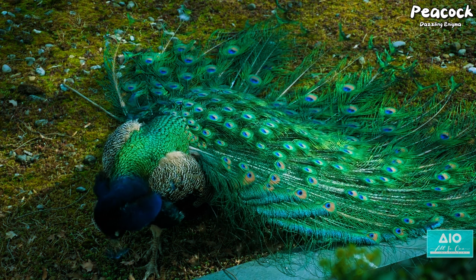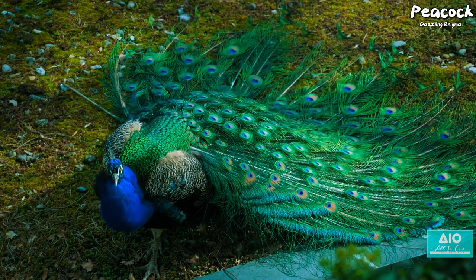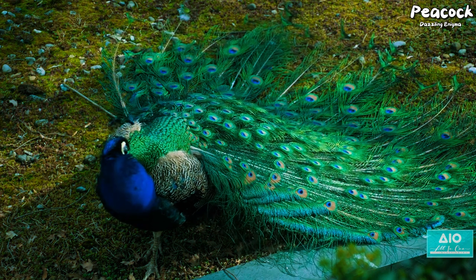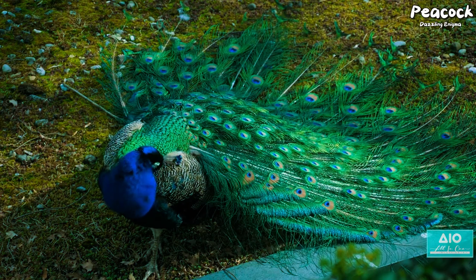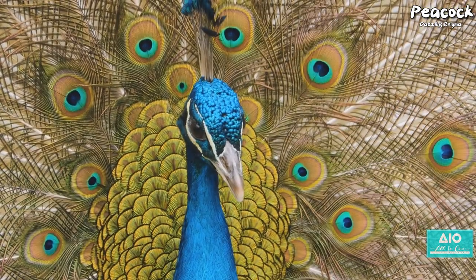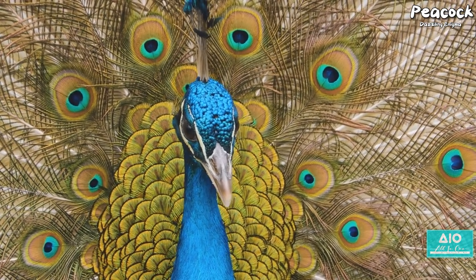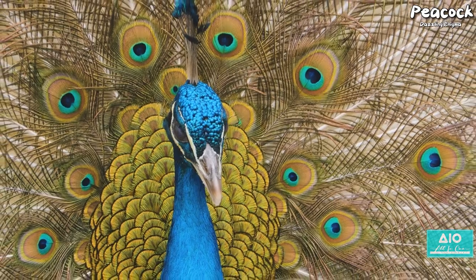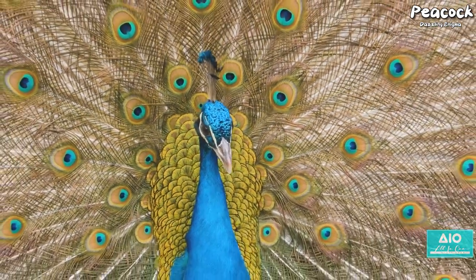Ever pondered why the peacock, of all creatures, boasts such a spectacular array of colours? These remarkable birds are nature's own canvas of enchanting hues and patterns — a visual symphony that arrests our senses and captivates the imagination. Hailing from the lush tropical forests of South Asia and East Africa, these charismatic creatures are a spectacle of evolution.